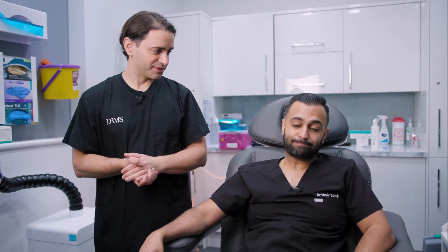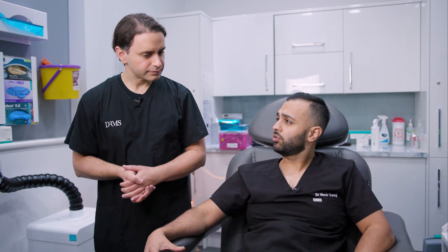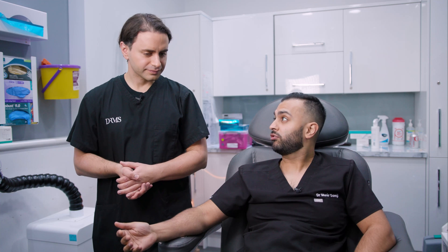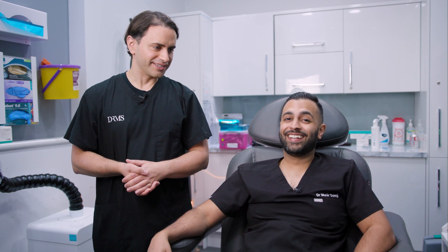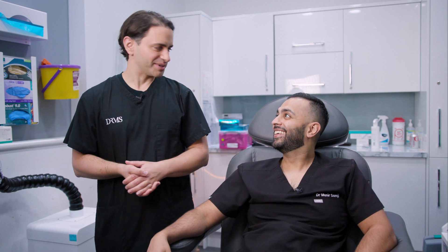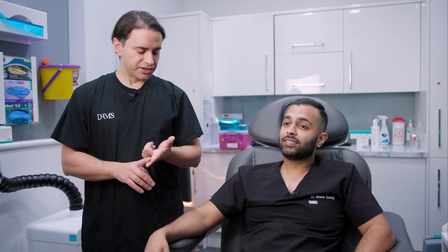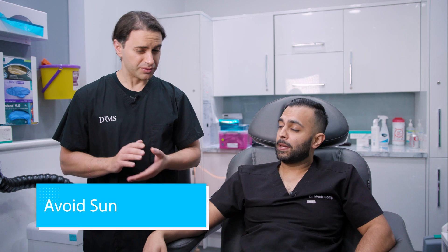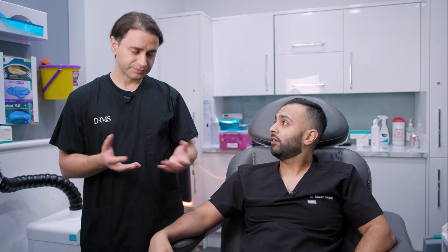So that was the PRP treatment — how did it feel? It did sting at the beginning and then you kind of got used to it toward the end. Sometimes we use a vibration device to distract from the pain, but I didn't think you needed it. What is the aftercare? Very straightforward: for the first two to three days, avoid direct contact with the area using any abrasive devices, avoid the sun, and avoid anti-inflammatories because we want to stimulate some inflammation — so ibuprofen and that sort of stuff.